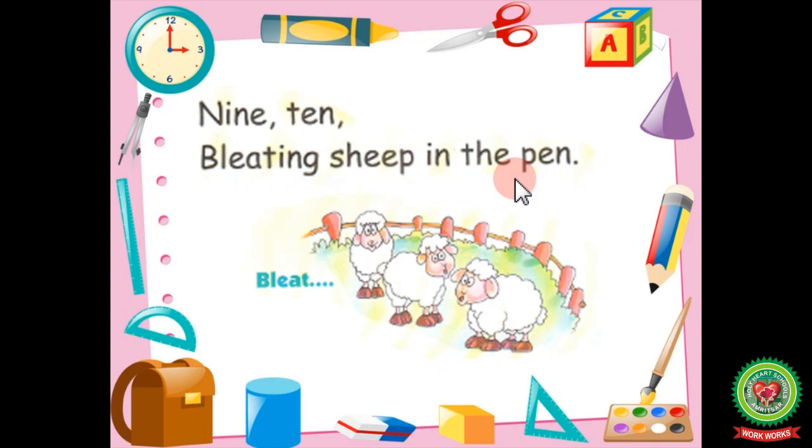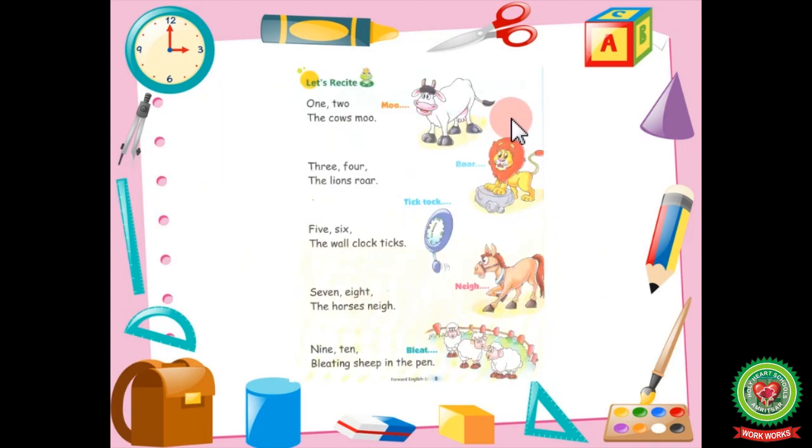Now let's revise the poem once again from the very beginning. 1, 2, the cows moo. 3, 4, the lions roar.